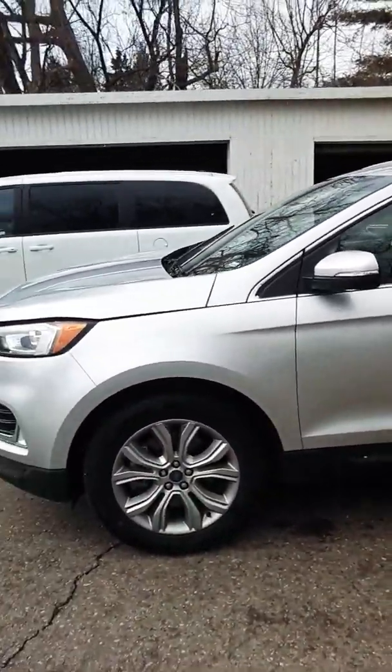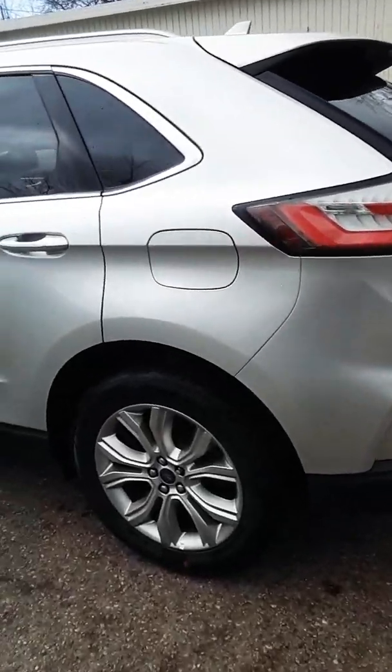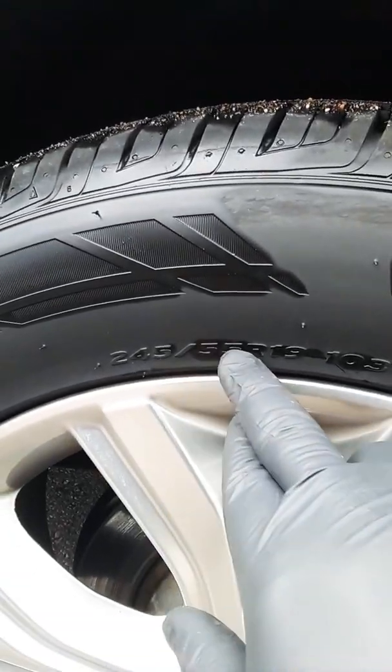2019 Ford Edge, Titanium, EcoBoost. Silver, nice little wheels on here. Let's check out the size real quick. These are 19s, 245/55R19s.